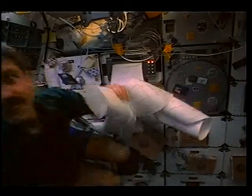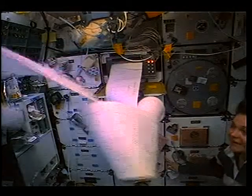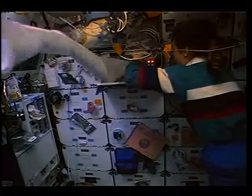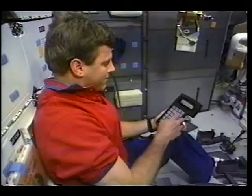Every day they'd send us up a few pages of new information on new targets and target procedures, along with orbiter procedures and information. That was part of our duties on board — to incorporate that into the Rolodex — and Tammy helped me out there. That was part of our daily activities.